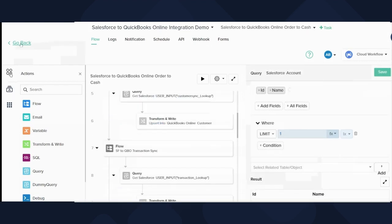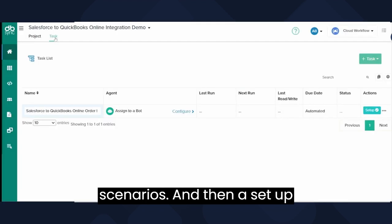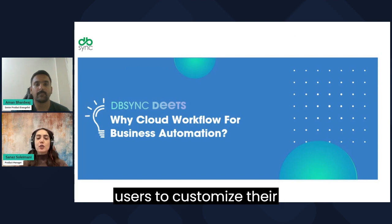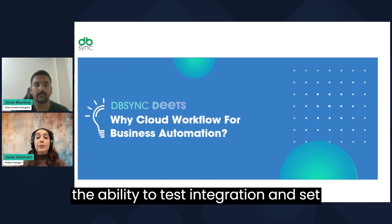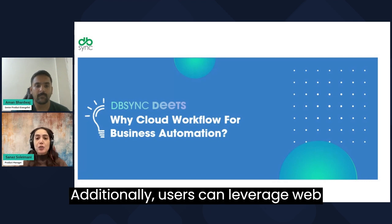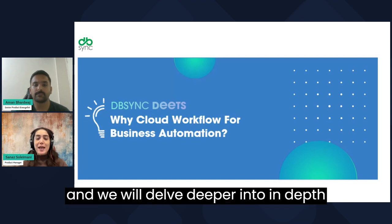The set of wizard features introduces three key values: a selection of templates supporting various application integration scenarios, a setup featuring simple questions for users to customize their integration workflows, and the ability to test integrations and set schedules for automatic syncing.